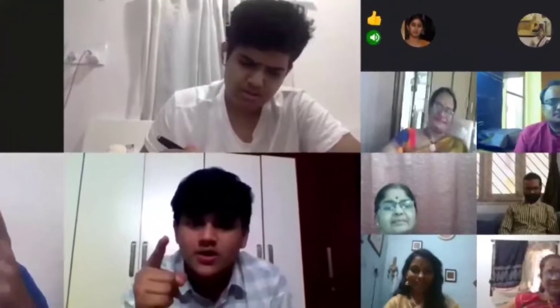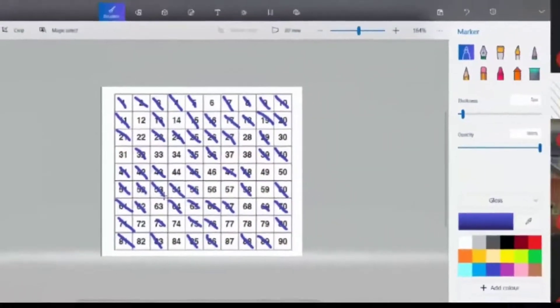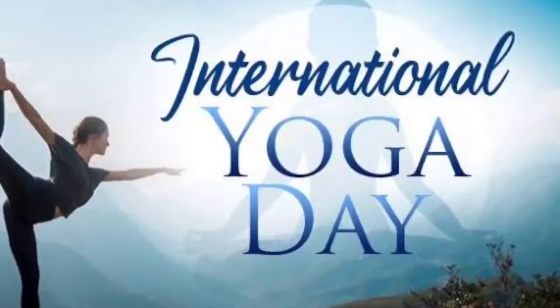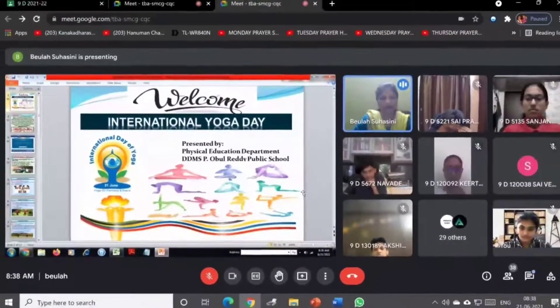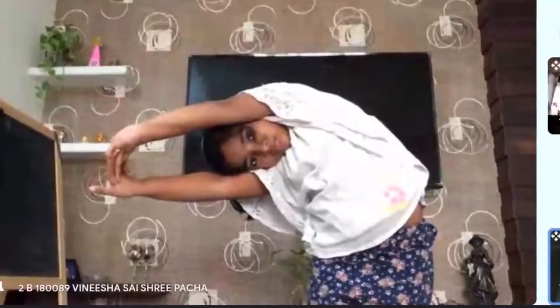Our school participated in several competitions, both inter-curricular and extracurricular, and we were successful in carrying out all these events. One of the major events conducted last year was the International Yoga Day. Every year, our school has celebrated this spiritual day with pomp and show. Continuing its charm, we celebrated the International Yoga Day virtually on 21st June 2020.